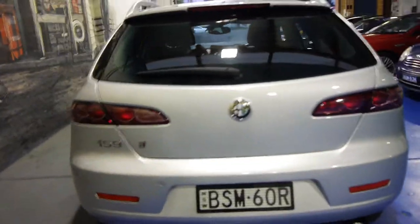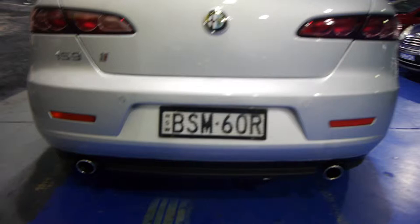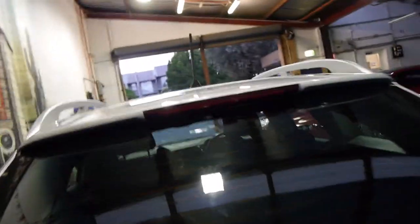It also comes with the unique TI badging and as you can see you've got the twin exhausts. I think the wagons are such good value and I personally think the wagon looks better than the sedan.